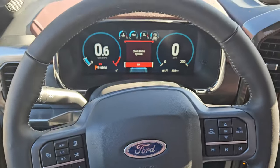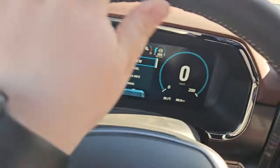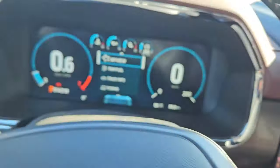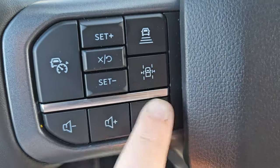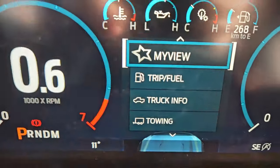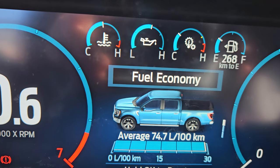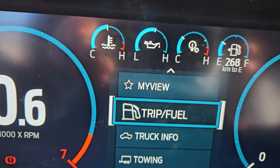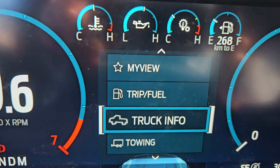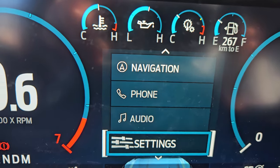Taking a look at the vehicle while it's running, we can see the odometer sitting at 30 kilometers. We have a nice leather-wrapped heated steering wheel, with your toggle for your main menu, phone and media, volume and voice, and cruise control. Now looking at MyView, we have fuel economy — you can configure your MyView — and trip one, trip and fuel, truck info, towing, navigation, phone, audio, and other settings.